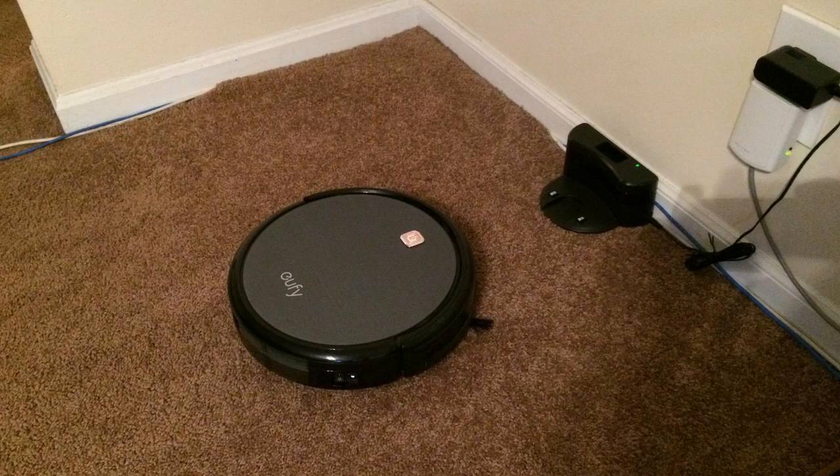One thing I will say — if you have a two-story house you may want to consider getting two of them, just so you don't have to lug it upstairs and back downstairs every time, but that's up to you. If you've never had a robot vacuum before, you'll wonder how you ever lived without one. They are so handy and they save so much time. It's one of the best things I've bought all year.